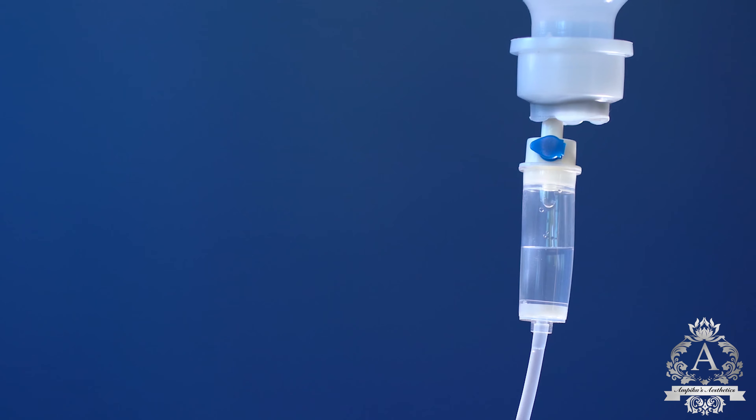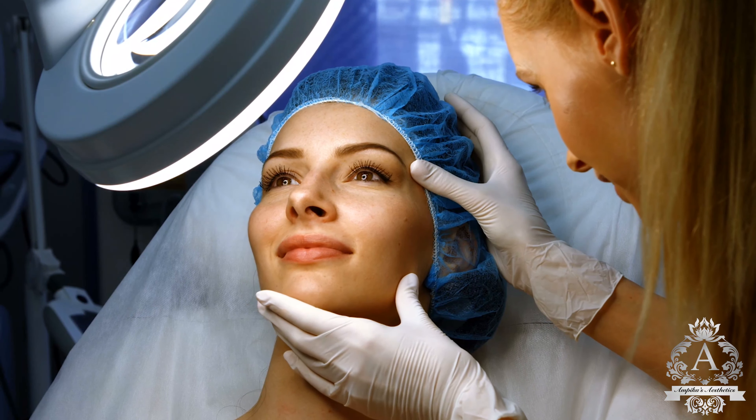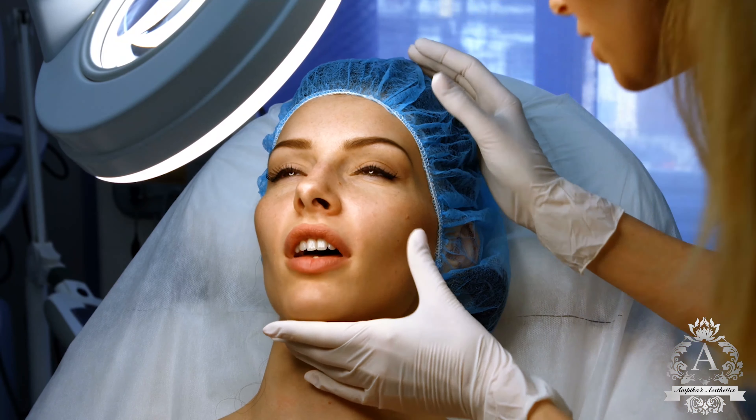IV therapy, also known as intravenous therapy, is the administration of delivering nutrients and hydration directly into the bloodstream. IV therapy is the fastest way to deliver nutrients throughout the body because it bypasses the digestive system and goes directly into the organs.